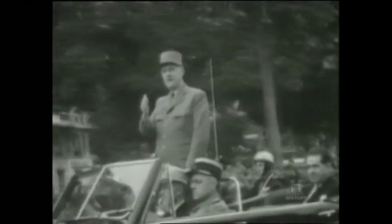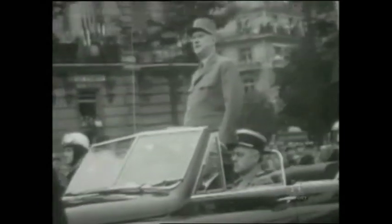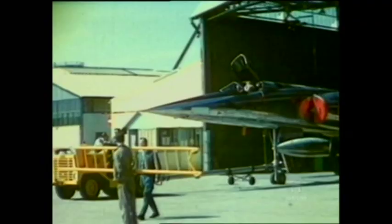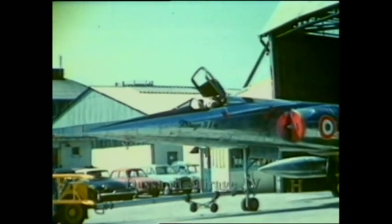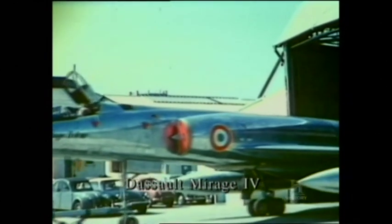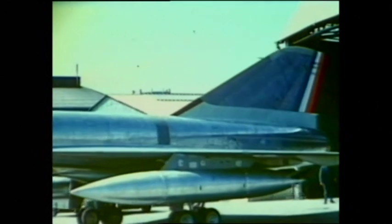Across the channel, France had already begun to establish her own independent deterrent. Just two years after the first Valiant entered service, plans were underway for a bomber to equip a force whose operations would closely match those of the V-Force. The requirement was just as challenging as, unlike Britain's V-Force, France's airborne nuclear delivery system would be supersonic.